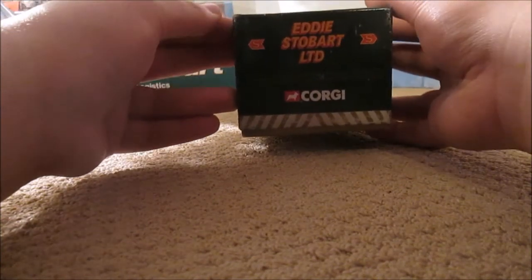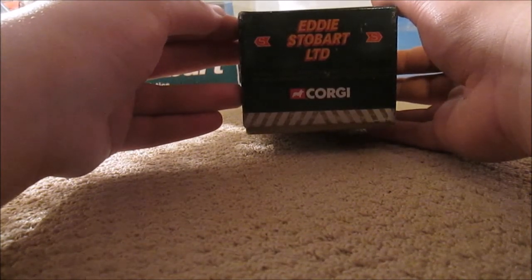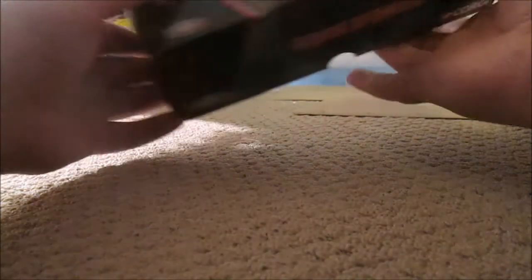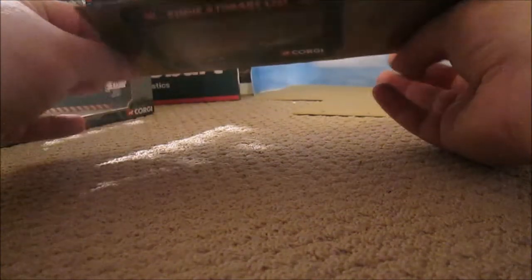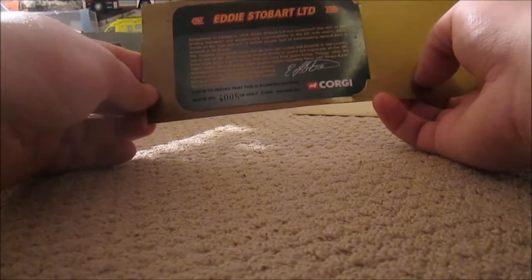It's presented quite nicely in a little box in the Stobart's old livery — a detail scale model for the adult collector. It includes a numbered limited edition certificate and is made by the old Corgi Classics of Leicester. Here's your certificate — 4008 of 5000 produced — and it gives you a bit of history about the company.